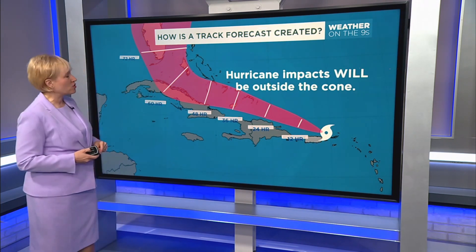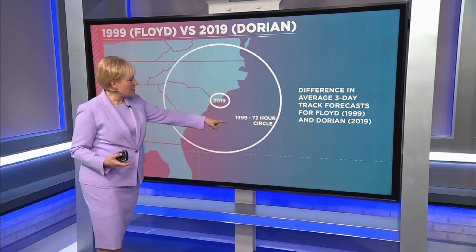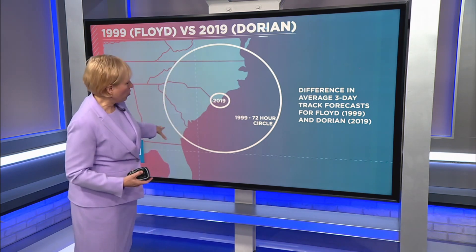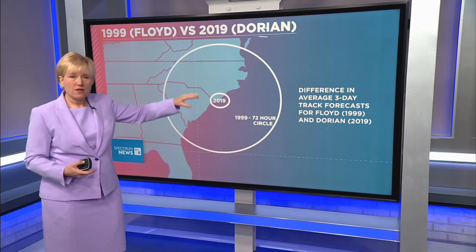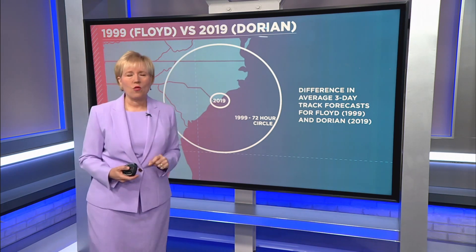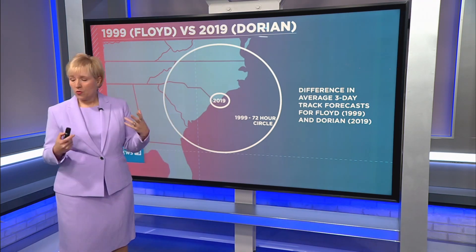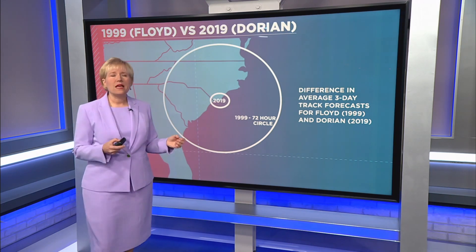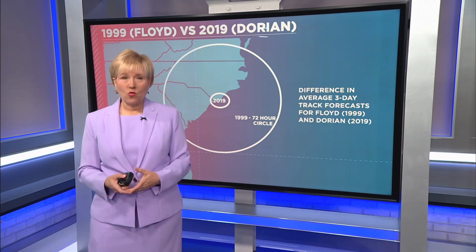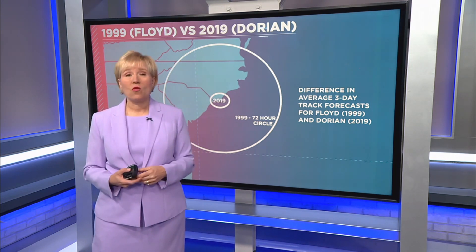Now that we know how that is created, we are looking at the proof of the improvements. In 1999, this was the size of the 72-hour circle, where 70% of the time the point was in it. But look how much it's improved — in 2019, that 72-hour circle is very small. It's really important that we get those improvements because improved forecasts will mean very precise evacuations. And with better evacuations, we will be able to save more and more lives.